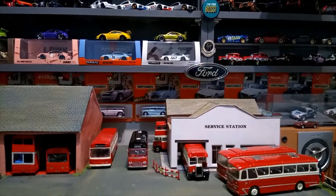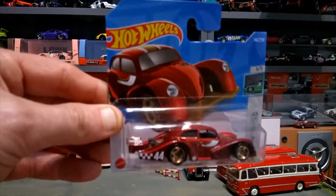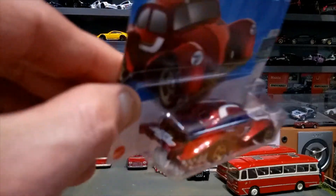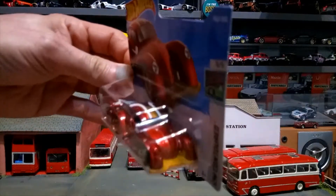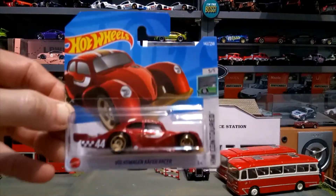One of my favorites this year so far is the Volkswagen Cafe Racer — cracking car, absolutely stunning. Look at that wing, gold wheels, lovely stripes, the number 44, and what a front end. Very happy to have that one.